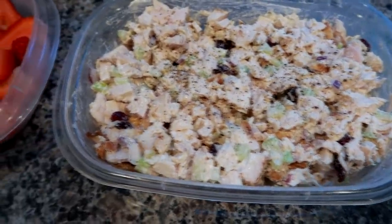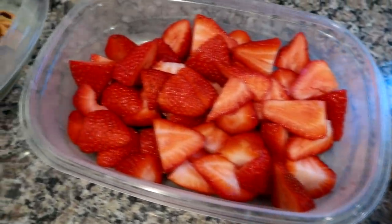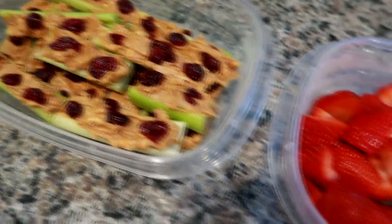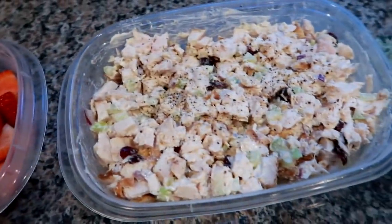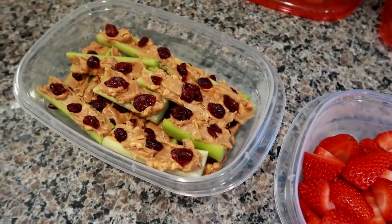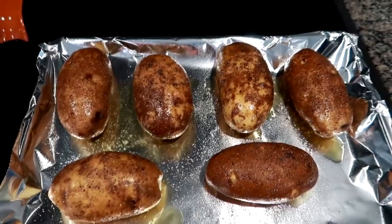Moving right along — I'm going to work on some loaded baked potatoes next, and then do a batch of stuffed pepper soup in the crock pot. I'll give some to my husband for lunch in his thermos and keep some for my own lunches as well.